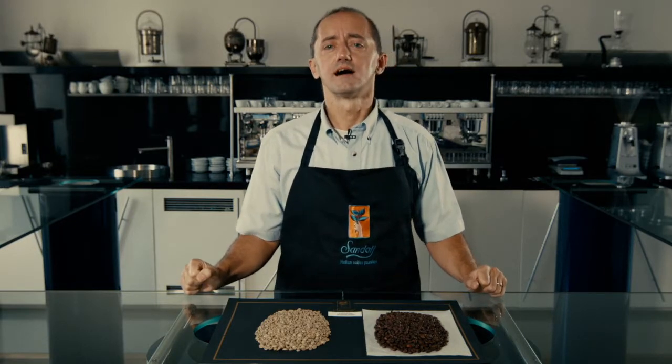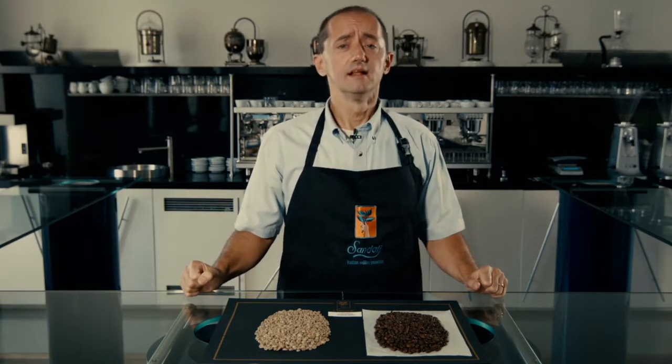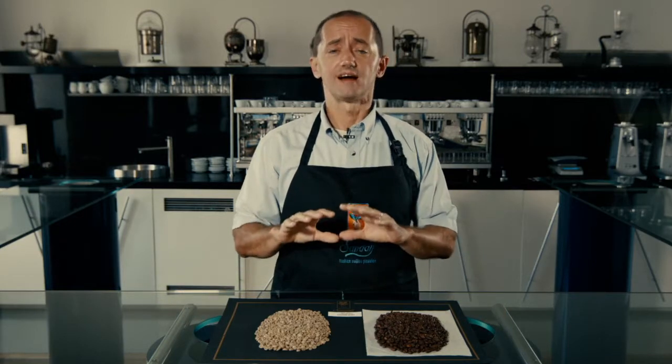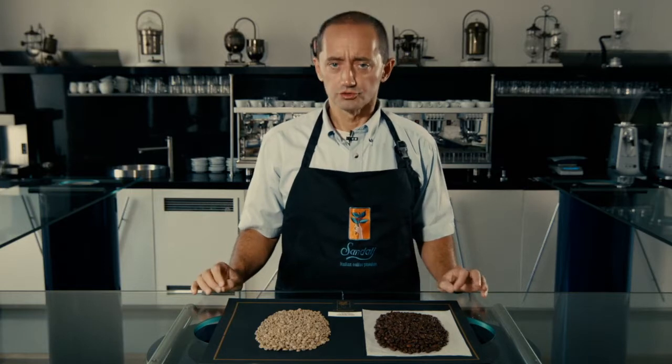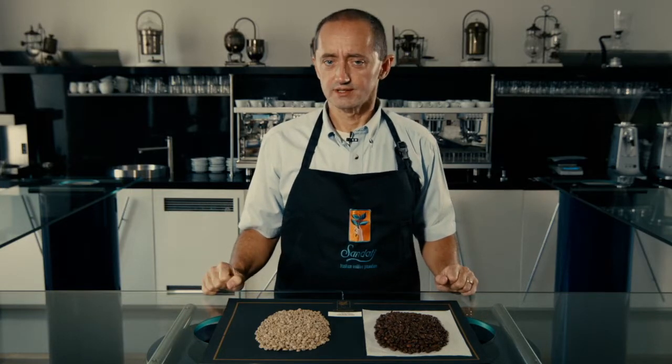It is our Tirra Honey Terezú coffee. This coffee forms part of our traceability project. It is not the first lot of Tirra that we have bought from Costa Rica.